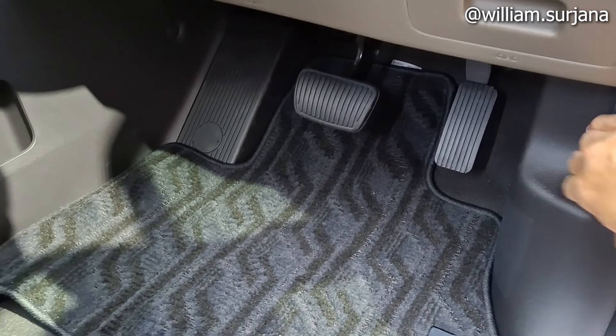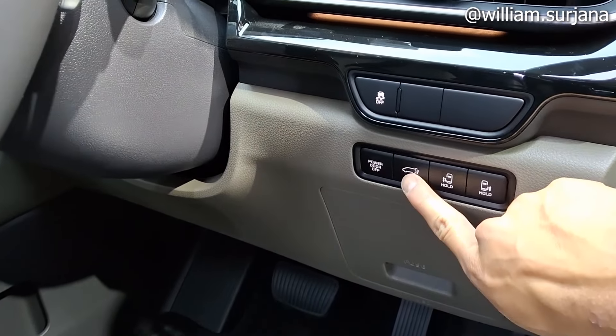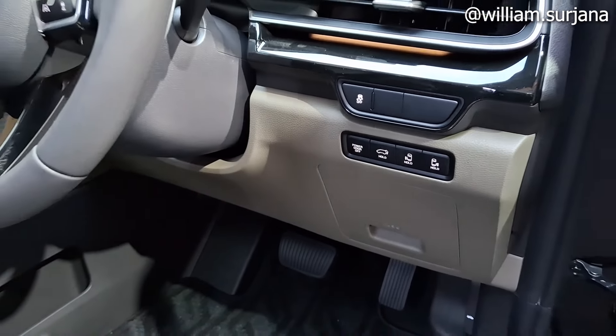Ada kontrol di sini untuk sliding door kiri-kanan, ini buat buka bagasi, dan ini buat power backdoor otomatisnya.